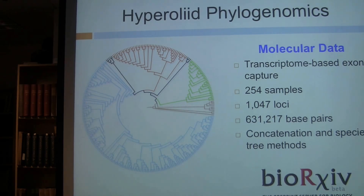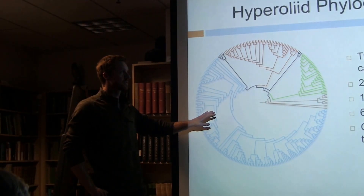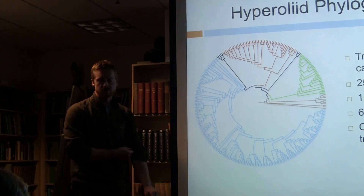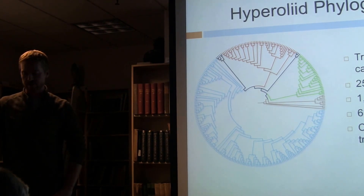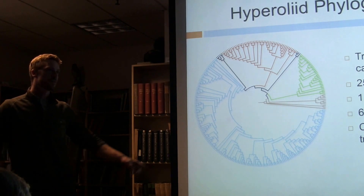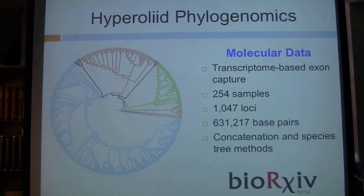With that level of sampling, I began my next-generation sequencing molecular data collection. The approach I chose is transcriptome-based exon capture, developed in the MVZ and something the McGuire lab is working to develop further. For this experiment, I included 254 samples representing anywhere between 140 and 170 species total — of the 230 named species in the group. At the end I obtained over 1,000 loci and over 630,000 base pairs of DNA information. Myself, Lydia Smith, and KB have submitted a manuscript describing the method, with a preprint now available on BioRxiv.